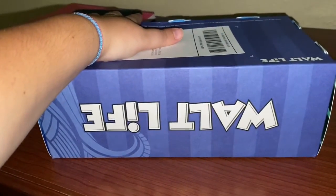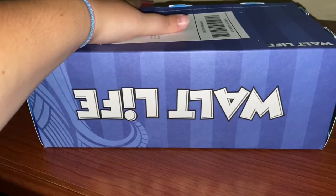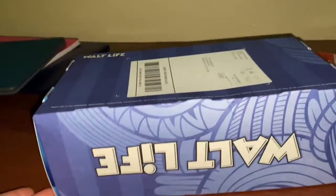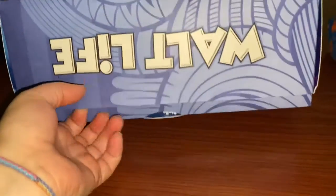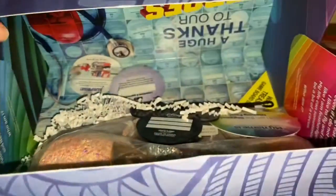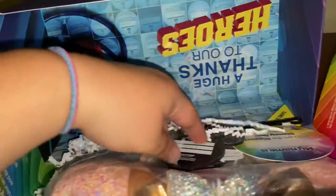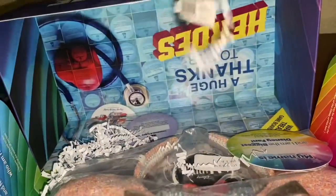So here is my Walt Life box. That one's kind of upside down — sorry about that. So let's turn it this way. Now I'm doing everything one-handed, by the way. Oh, that's because it was upside down. Let's see what we got.